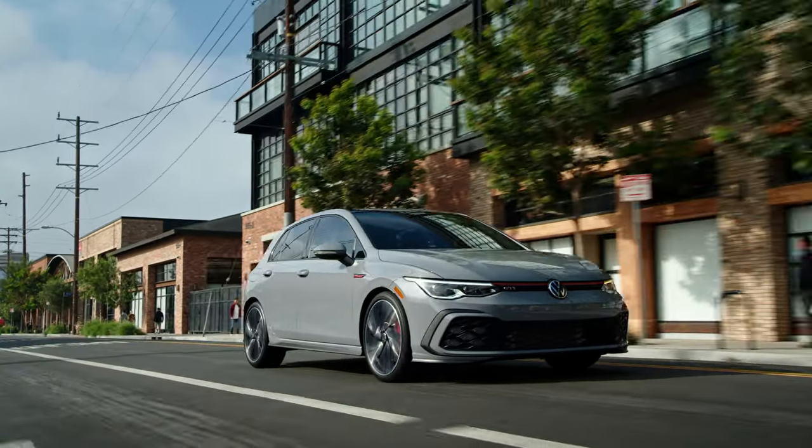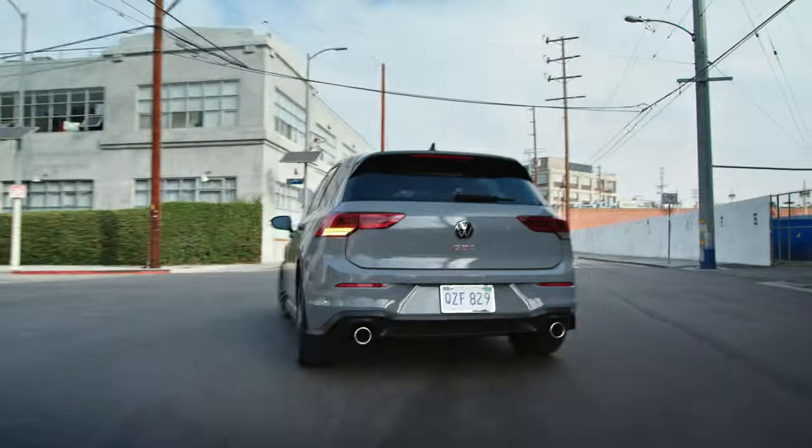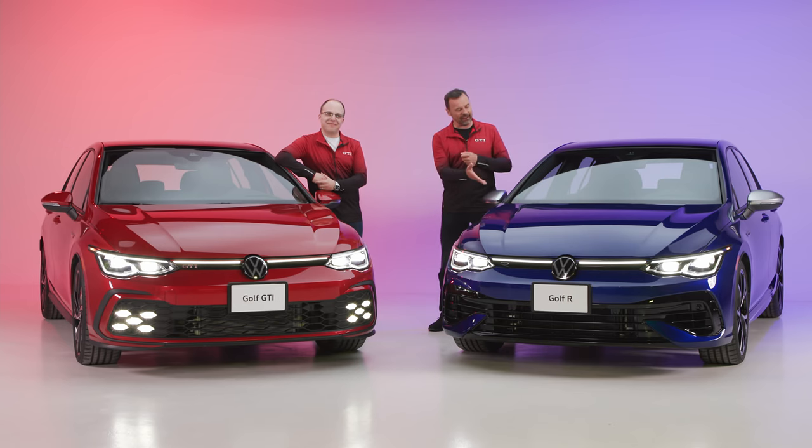Fast forward to today, we've got the 2022 8th generation Golf GTI. And since you're Canadian, right here we've got the ultimate Canadian sports car — it's the Golf R. Take everything that's good about the GTI, turn it up to 10, add all-wheel drive, and you've got everything you need. We're talking Golf R, we're talking Golf GTI. Let's get into it.